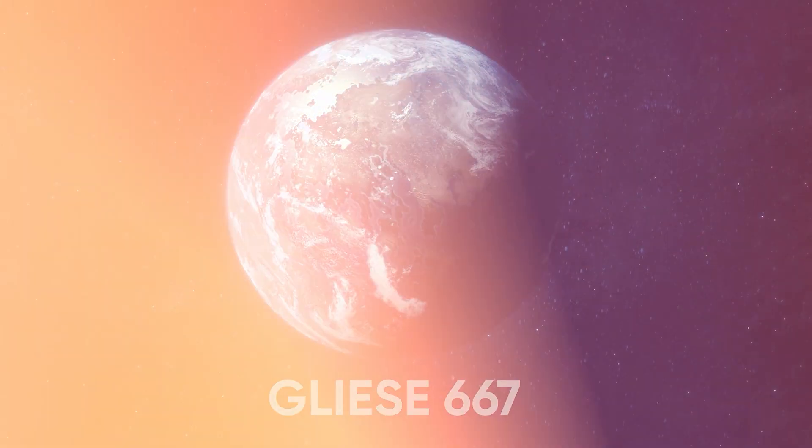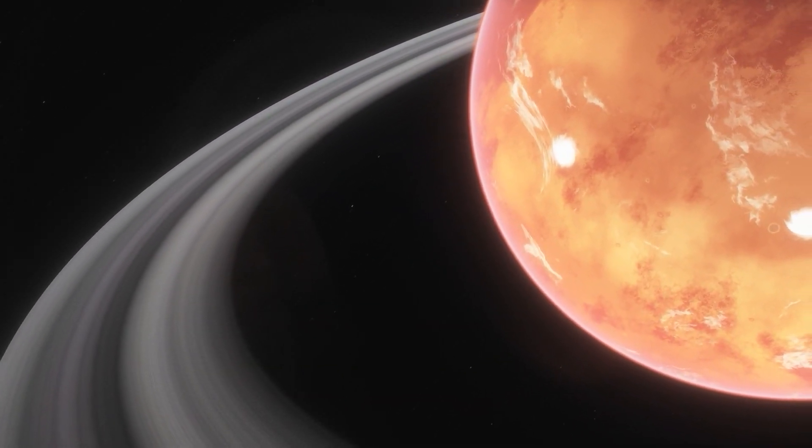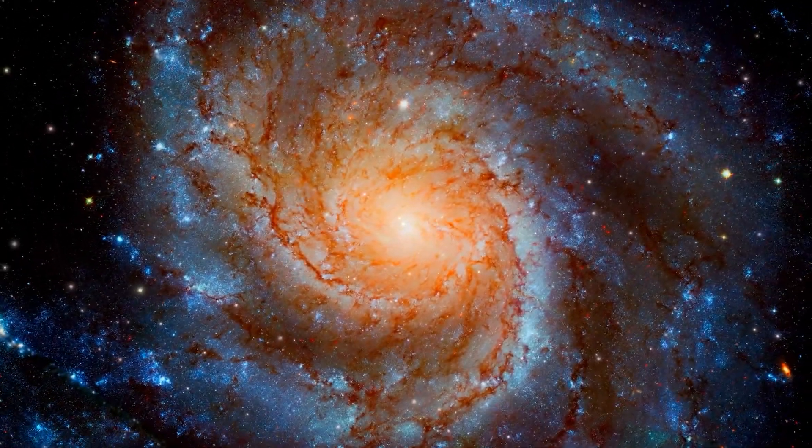The exoplanet known as Gliese-667CC, or GJ667CC for short, has been hailed as the most similar celestial object to Earth that we've discovered beyond our solar system.